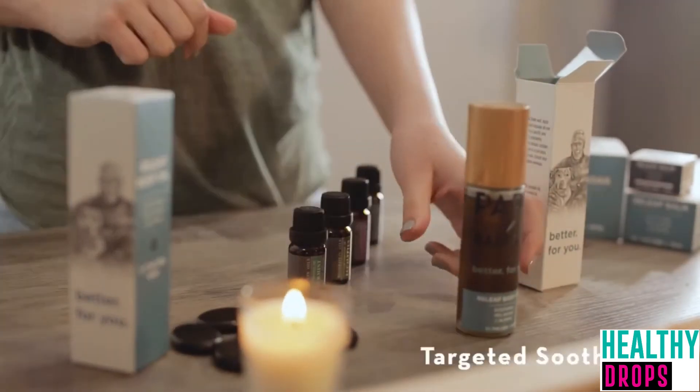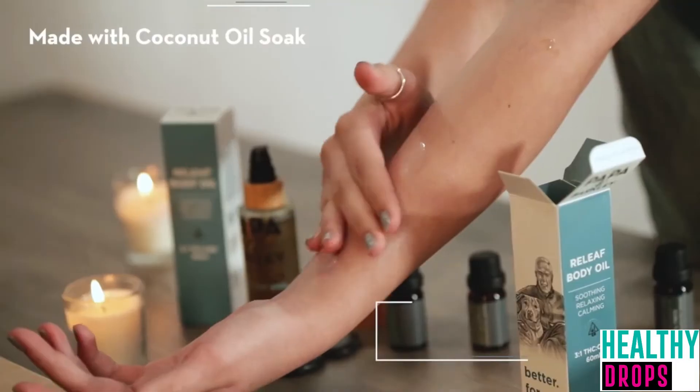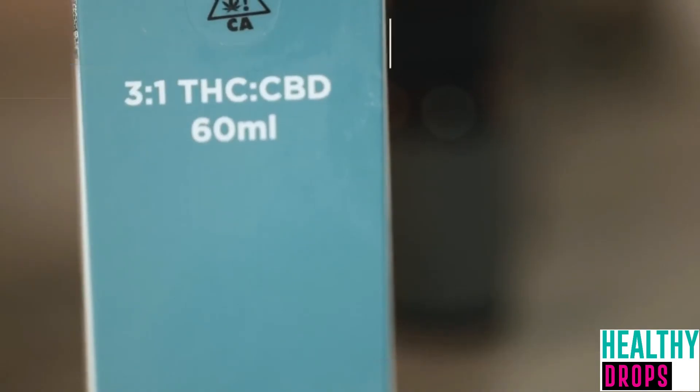Papa and Barkley's Relief Body Oil is a topical product which can be used to help relieve stress and pain and soothe muscles and skin. While the percent of CBD is lower than with consumable drops, Relief Body Oil is an affordable addition to any self-care routine. Along with CBD derived from hemp, it also includes MCT oil from coconut oil, jojoba oil, vitamin E oil, and an essential oil blend featuring eucalyptus, tea tree, peppermint, and lavender.